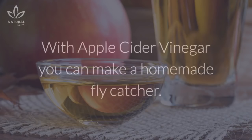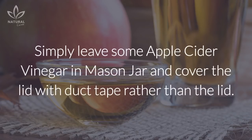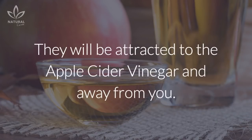As a repellent: With apple cider vinegar, you can make a homemade fly catcher. Simply leave some apple cider vinegar in a mason jar and cover the top with duct tape rather than the lid. Put some holes in the duct tape so that the flies can enter, but not large enough for them to fly out. They will be attracted to the apple cider vinegar and away from you.